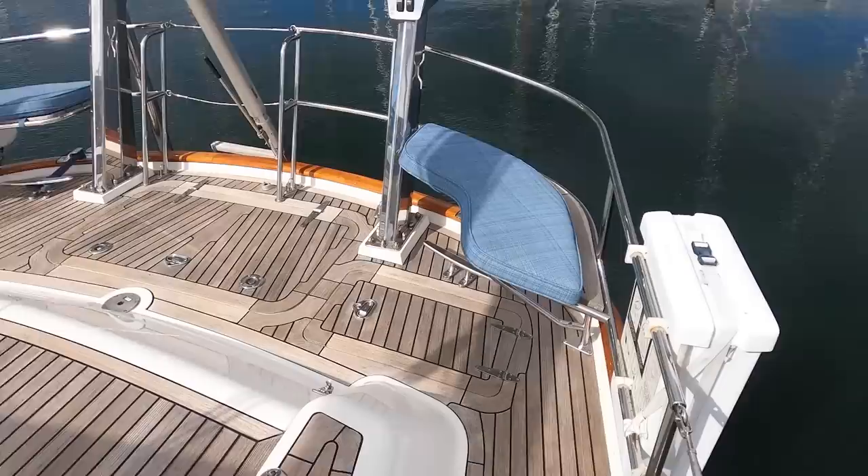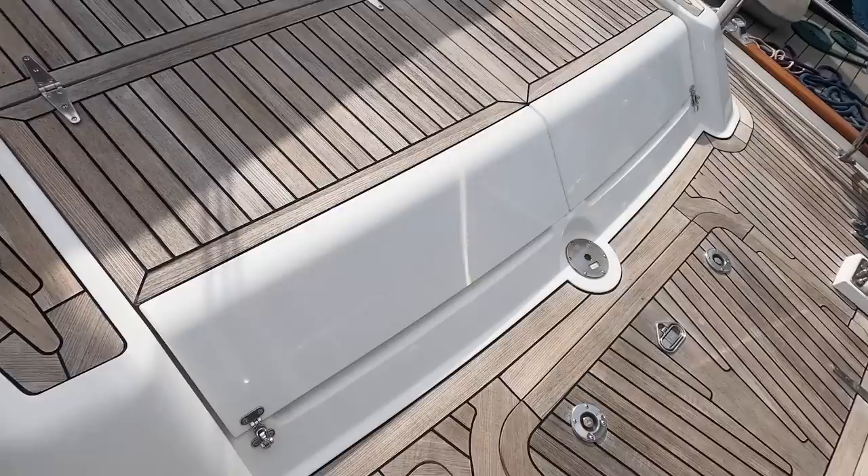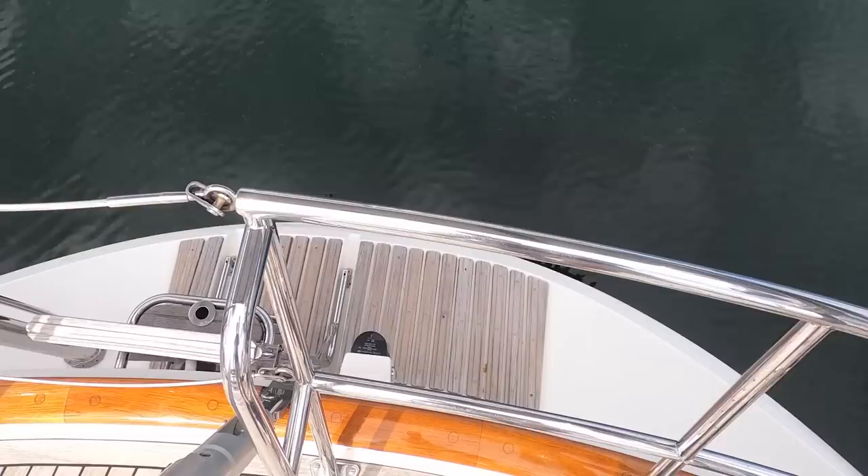The wide aft deck features two built-in seats, a separate propane locker, a large lazarette locker on centerline, and two more deck lockers in the aft end of the cabin house. Through a stern gate, there is a built-in swim platform with a drop-down swim ladder.